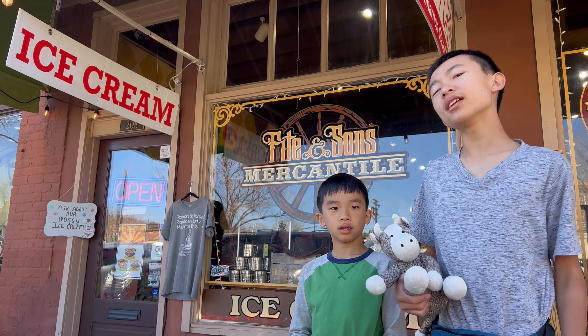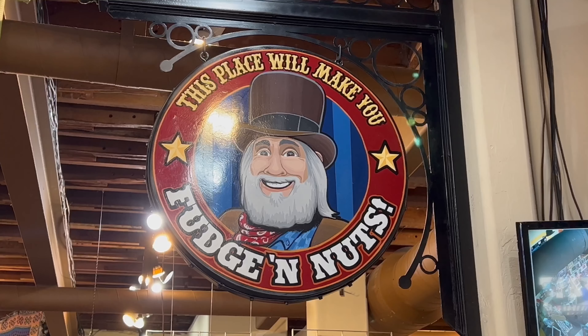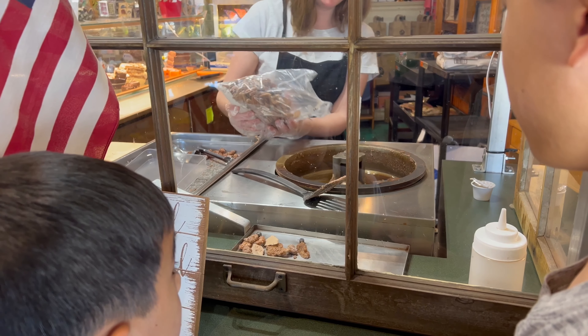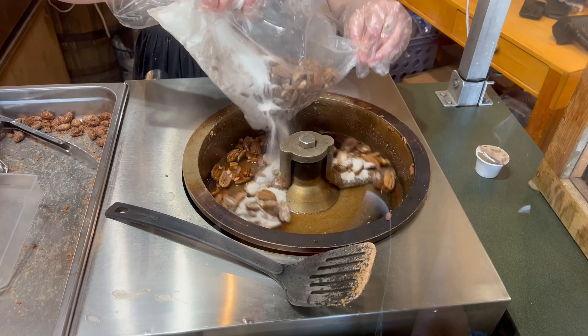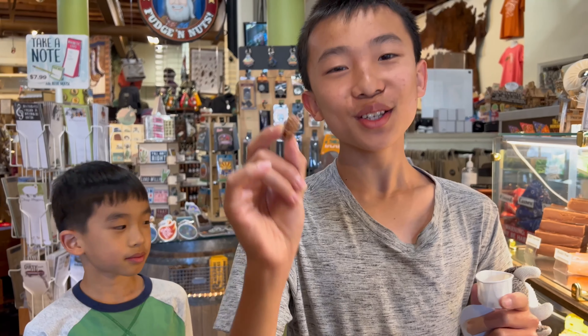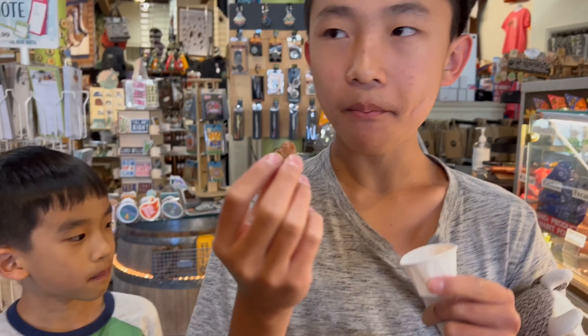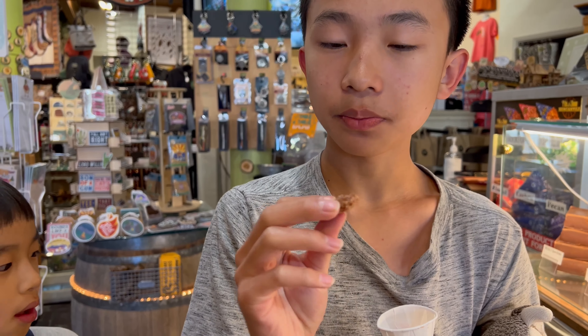Now we're stopping at Fight and Sons Mercantile for some ice cream. The white stuff is a mix of sugar and cinnamon, and it slowly roasts for five minutes. First, we're going to sample their freshly roasted almonds, which have a cinnamon glaze on them. This is good!